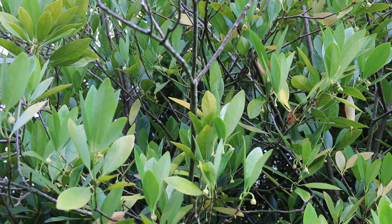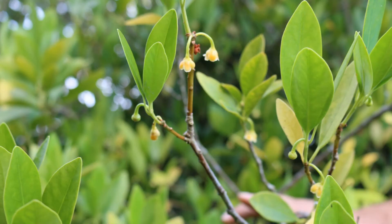Hardy from zone seven through nine, not a lot of problems with diseases and insects. And here's a landscape tip: it's a great shade tolerant flowering evergreen plant to be used in shrub borders in moist corners of the landscape.